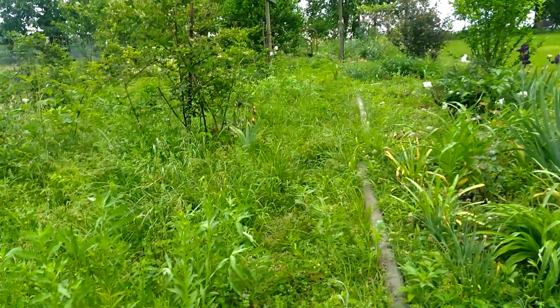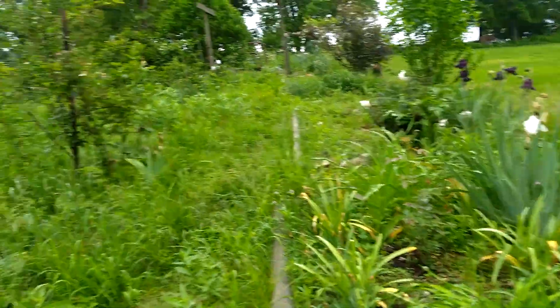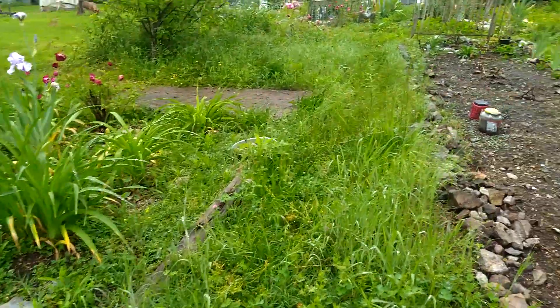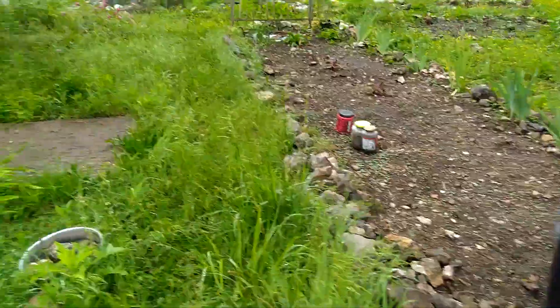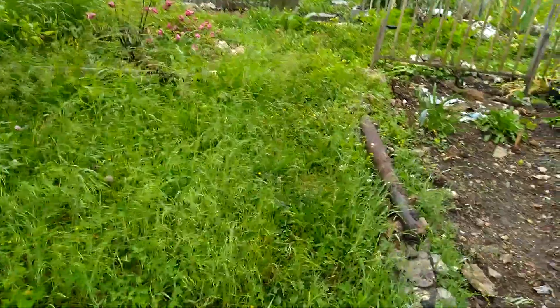So the next is the jungle — the blackberry fields. As you can see, it's a jungle. I'm laxed on my weed eating. I do all my weed eating by hand. I get down on my knees and I pull the grass or cut the grass.